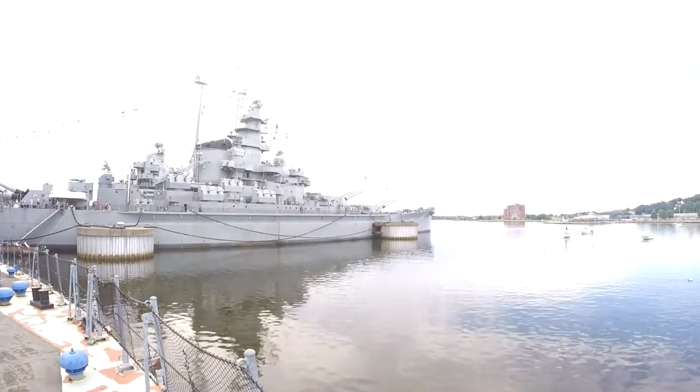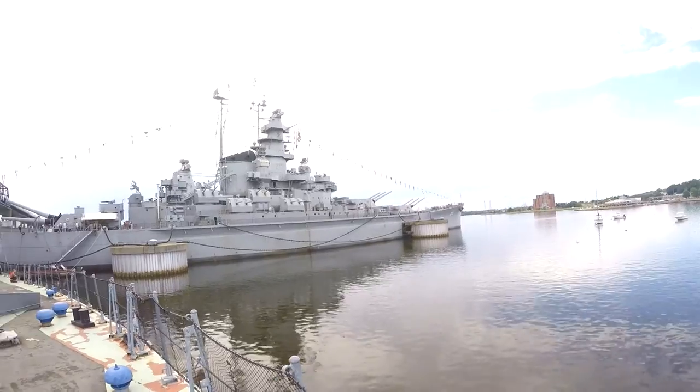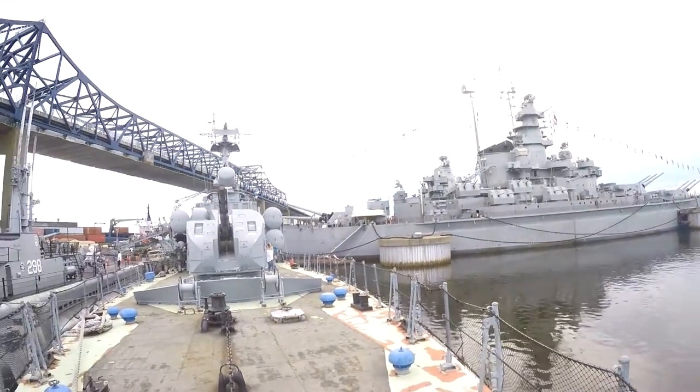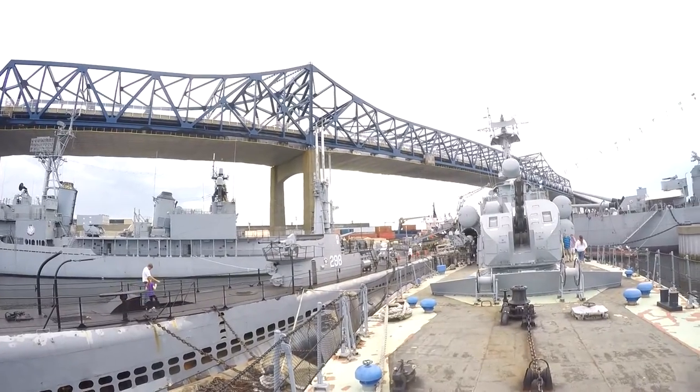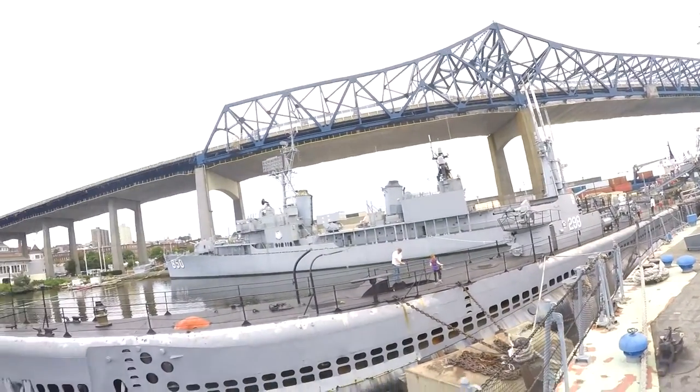Greetings guys, this is JoeGraft and as some of you know I am in the United States at the moment and I've been to a museum called the Battleship Cove where they have a very big collection of World War II battleships.